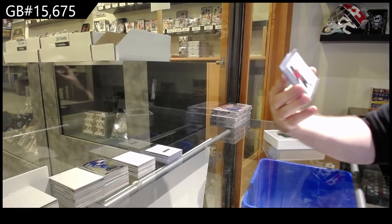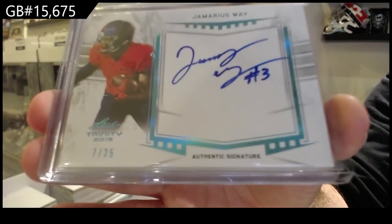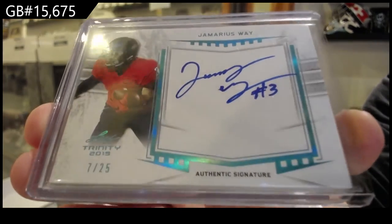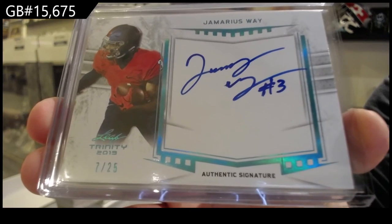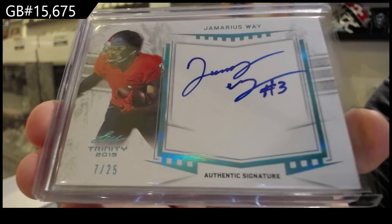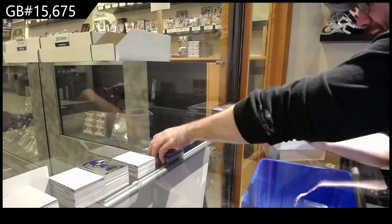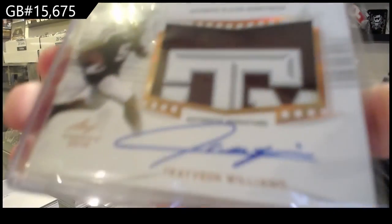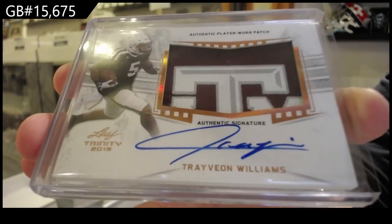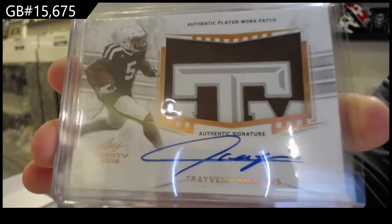Autograph, only the W spot, of Way — number 25. The cup one clear cut, was that this year's or last year's? I know there's two of them. Did he have a Future Watch last year? Way out of 25. Oh my God, we've got a patch auto of Williams. How are there so many W's? Williams. That's a sick patch, though.